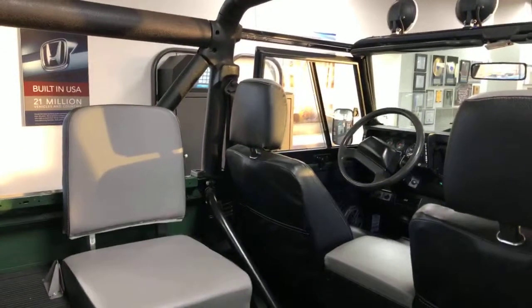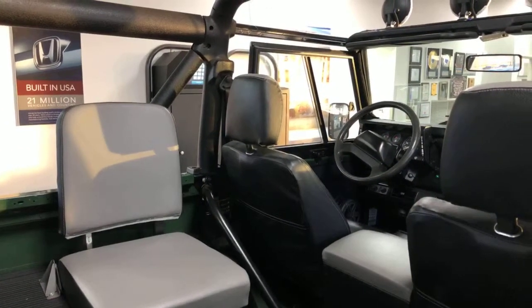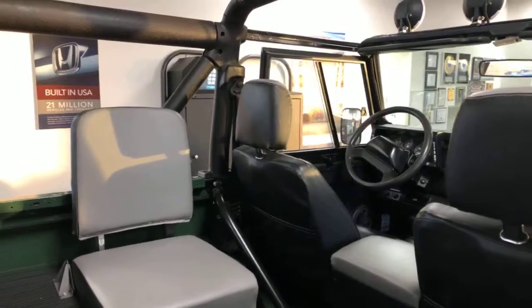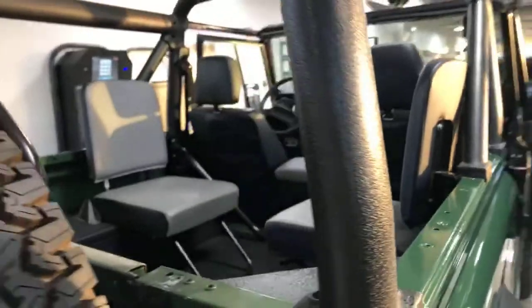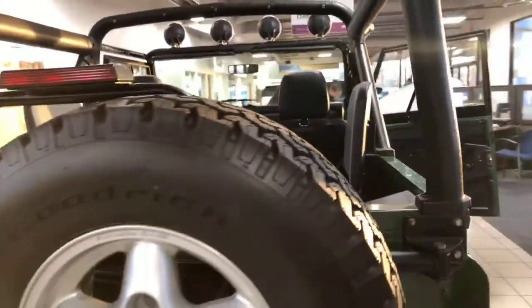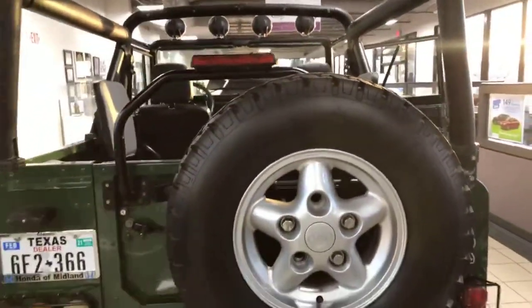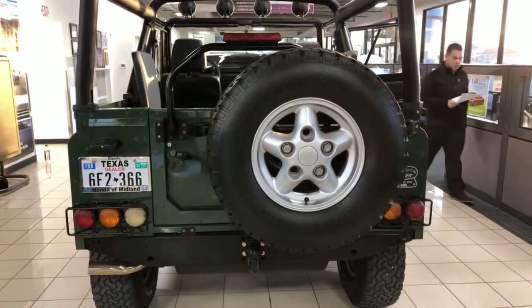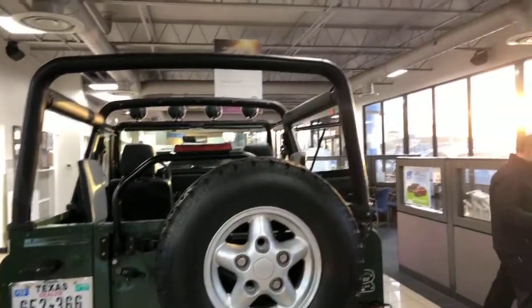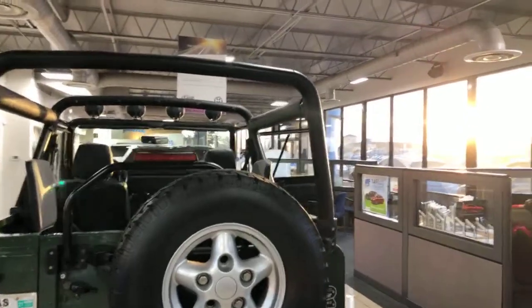Out of all the cars — and I've dealt with high-line cars, exotic cars — out of anything I could ever wish I could have, this was it right here. I'm a pretty simple person, and there's just a lot of stigma behind this car, a lot of novelty behind it, and a lot of history too. Yeah, there's a lot of history behind it. It's a beautiful car.